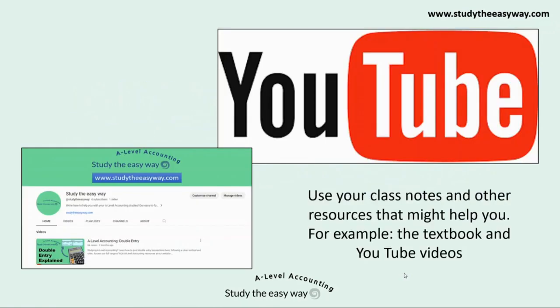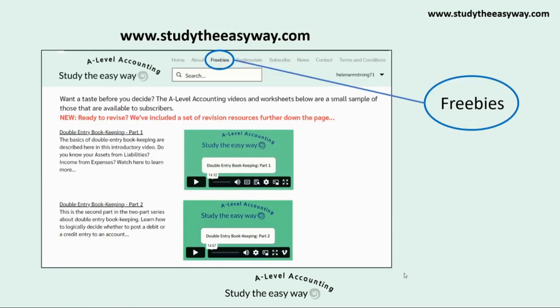Make sure you use all of the resources that are available to you. As well as your class notes, use the textbook and other resources such as YouTube videos. Our YouTube channel contains examples of the types of videos that you'll find on our website. In addition, we offer free resources on our website for you to use. You can look at these before you decide whether to subscribe. Information about subscribing is also provided on the website for anyone who is interested.